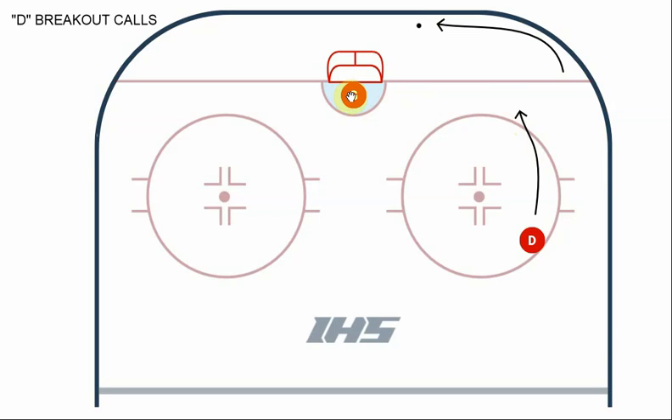If this puck is coming hard around the boards, probably the most logical thing for D1 to yell is "set, set, set." The goalie will come out of the net, stop that puck, set it up a foot or so off the boards so there's a little bit of room for the defenseman to play it so he doesn't have to play it right against the boards. Then that goalie's going to go back into the net. If the puck's coming at the goalie, he's going to save it and set it up behind the net for the defenseman that's coming in.